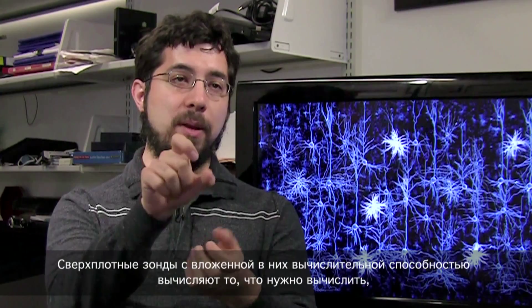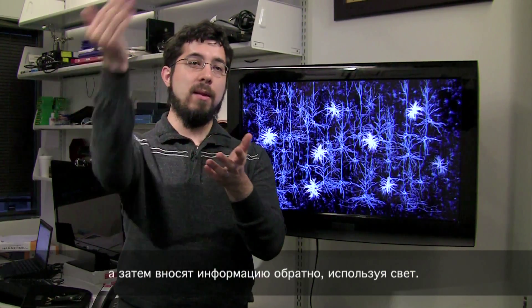To do that we are working on technologies that allow us to observe many of the neurons in the area of the brain — ultra-dense probes that are made out of novel materials and that have computational power embedded within them. They then compute what needs to be computed and then insert information back in using light.